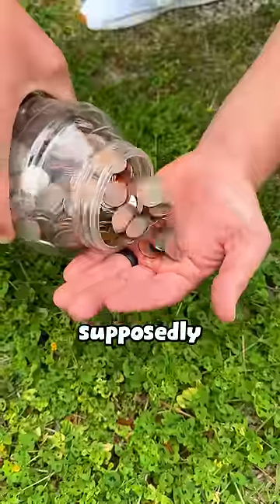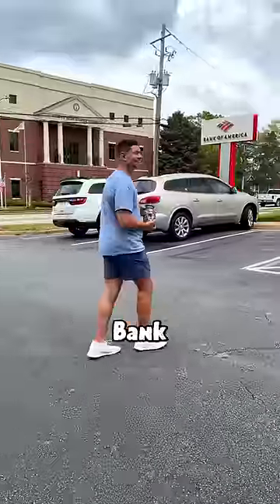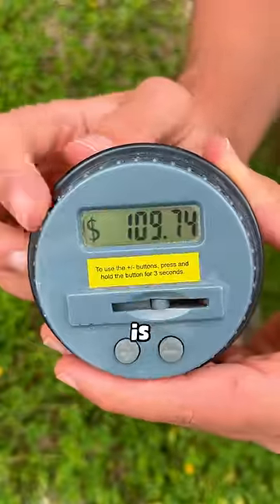This is an electronic piggy bank, and supposedly every time you insert money it keeps up with how much you have. Today we're heading to Bank of America to test whether this number is accurate.